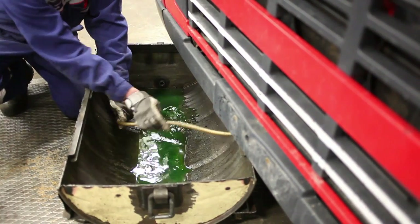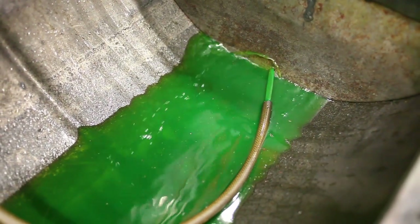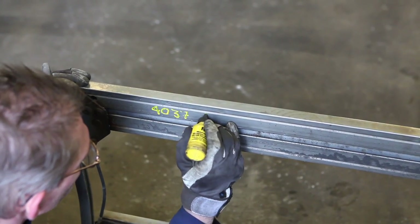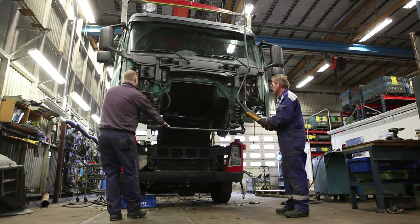All the environmentally hazardous liquids are removed from the truck. The vehicle is then stripped methodically. Anything that can be sold on the used parts market is carefully labelled to enable tracing. In this case, the cab is in good condition and will be washed and sold.